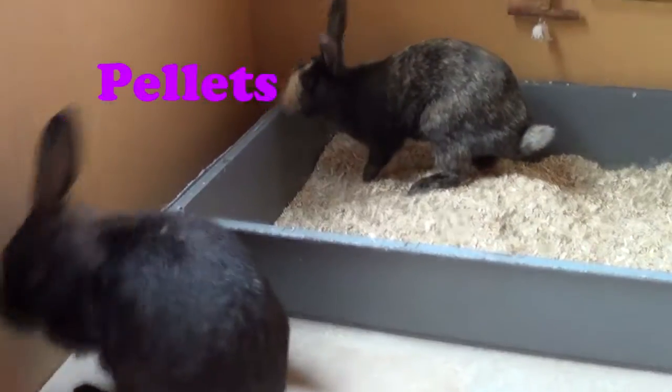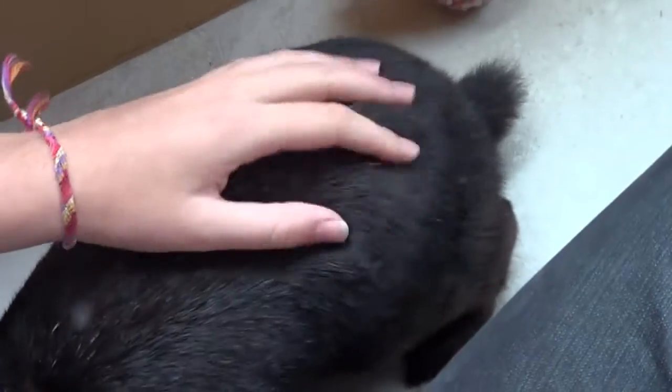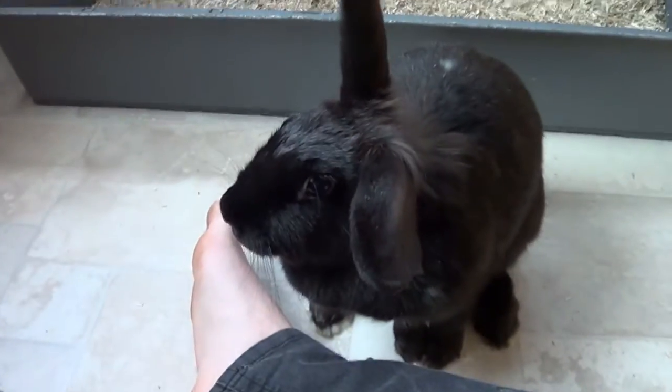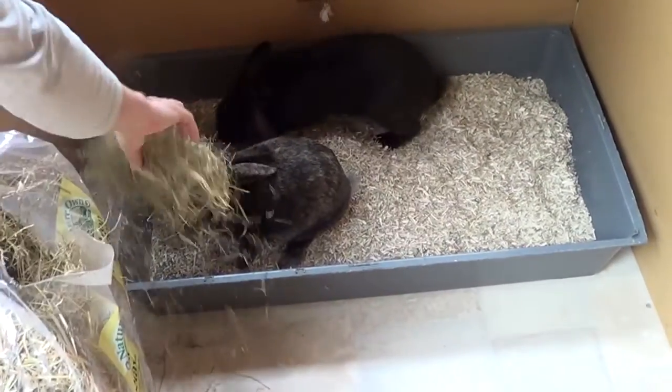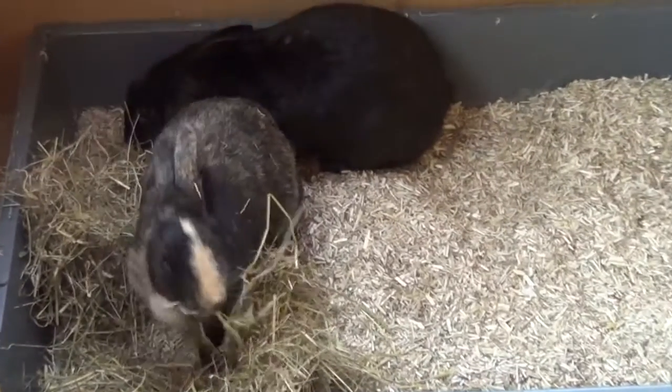Rabbits can have loads of different vegetables, herbs, and weeds like dandelion - a huge variety - but always check that what you're feeding them is okay. A very small percentage of the rabbit's diet should be pellets. They only need about an egg cup full per day; it's not very important in their diet. Too many pellets can cause obesity and they'll fill up on pellets instead of eating the really important things like hay. I give my rabbits half their pellets in the morning and half in the evening, and I remove the bowl when they finish so they can't beg for more.